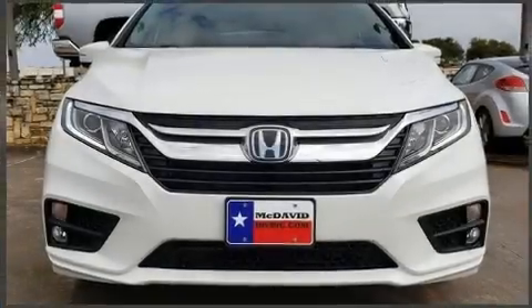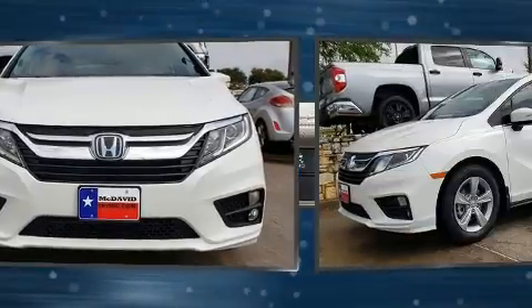You can expect a lot from the 2020 Honda Odyssey. It features an automatic transmission, front-wheel drive, and a 3.5-liter six-cylinder engine.